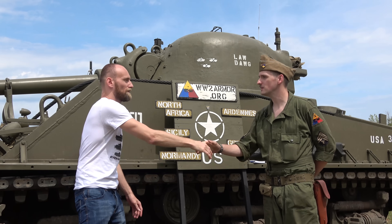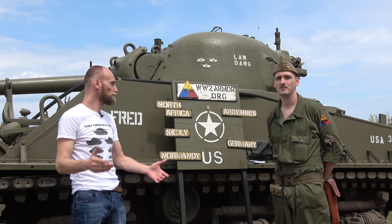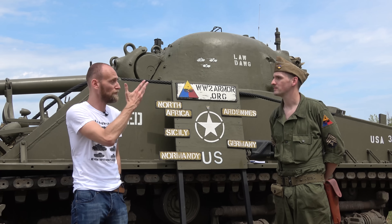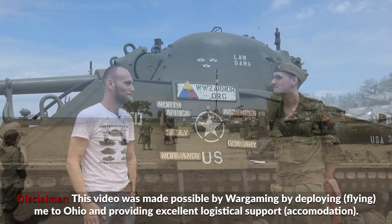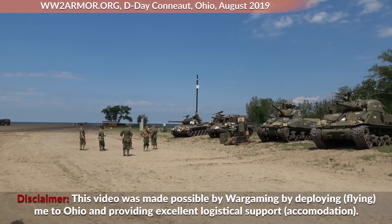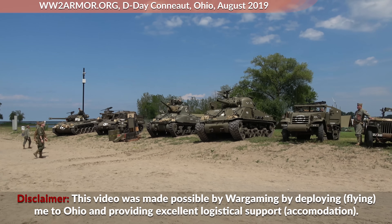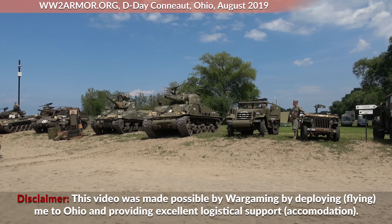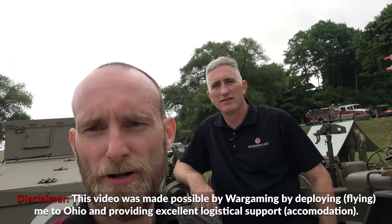Thank you so much, Josh — my pleasure, thank you for taking the time to work with us today. Be sure to check out the homepage and YouTube page. Thank you for watching and see you next time. This video was made possible by Wargaming, who transported me to the event and provided accommodation and further support, especially by attaching me to Nicolas 'The Chieftain' Moran — thank you for your excellent support.